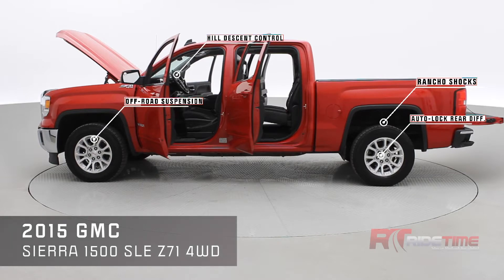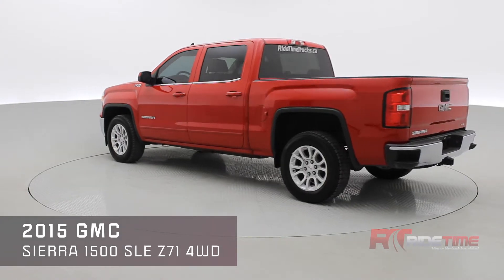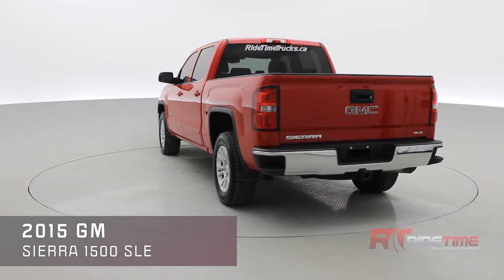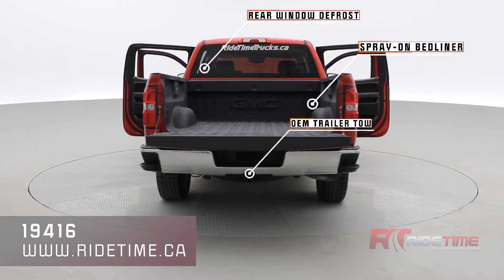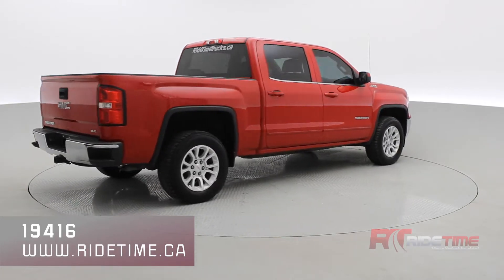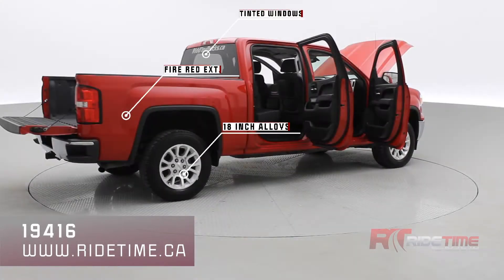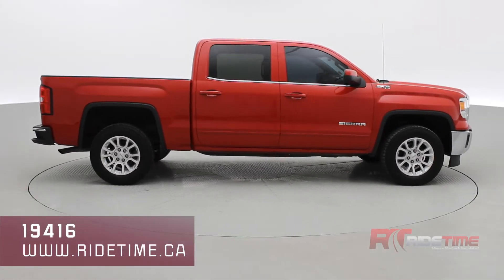The Z71 option gives you off-road suspension, mono tube Rancho shocks, recovery hooks, hill descent control, and auto-locking rear differential. You'll have a spray-on bed liner, an OEM trailer tow package, backup camera, and plenty of other features, looking fantastic in Fire Red with 18-inch alloys.